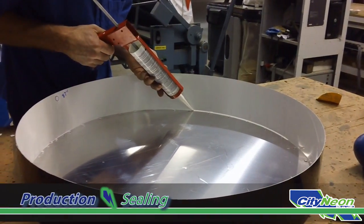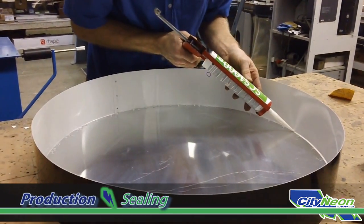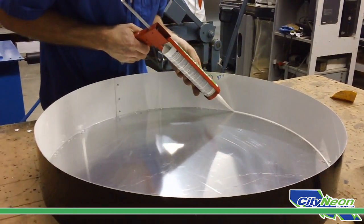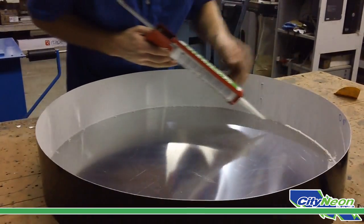To ensure safety and durability, each seam is carefully sealed using several sealant compounds. Keeping water and other exterior environmental elements out of the channel letter provides long life and limited maintenance for the interior sign components.